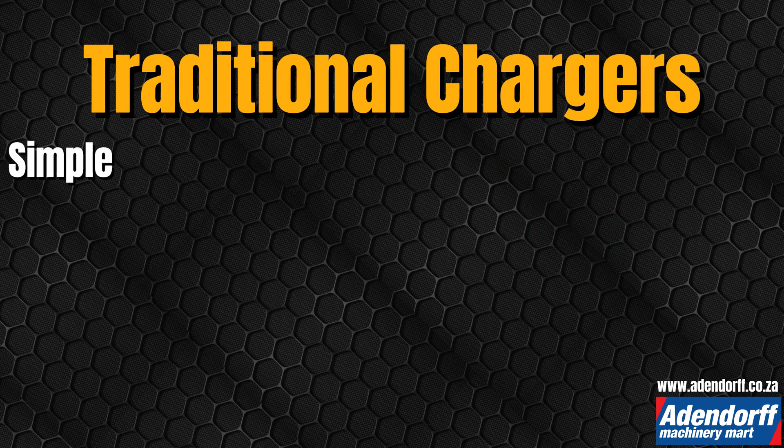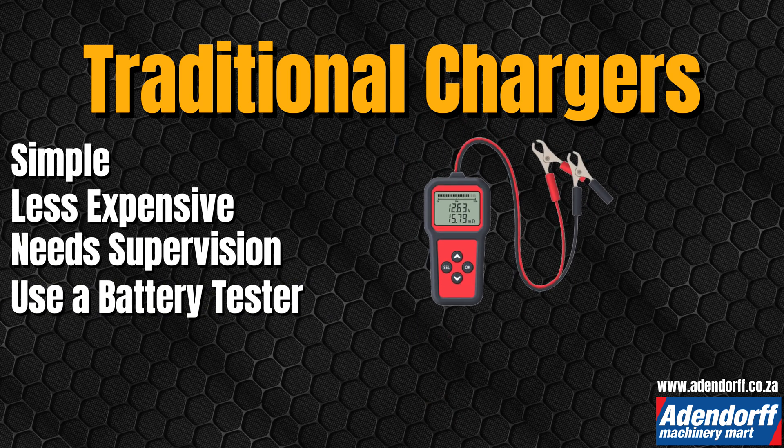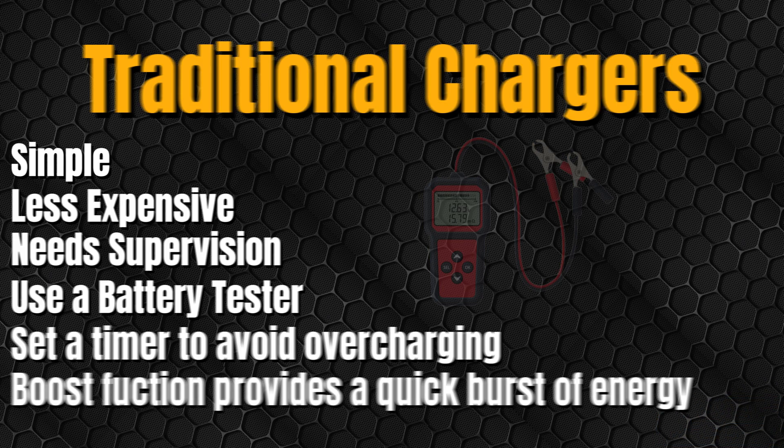Traditional chargers are simple and less expensive, but need supervision. Use a battery tester to determine the charge required, and set a timer to avoid overcharging. The boost function provides a quick burst of energy to jump-start a weak battery.